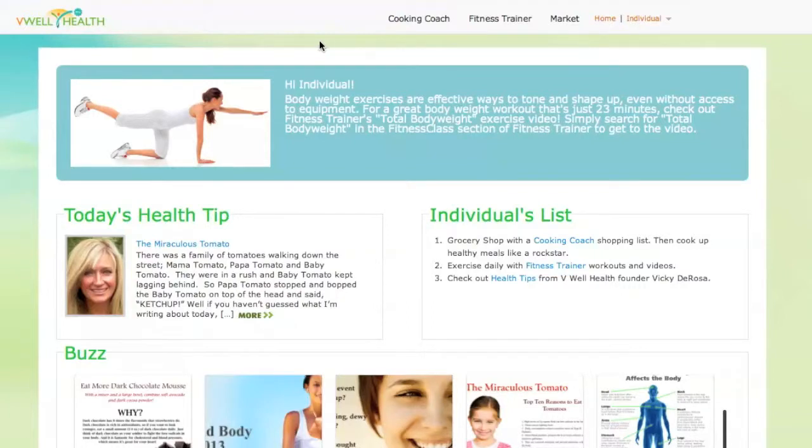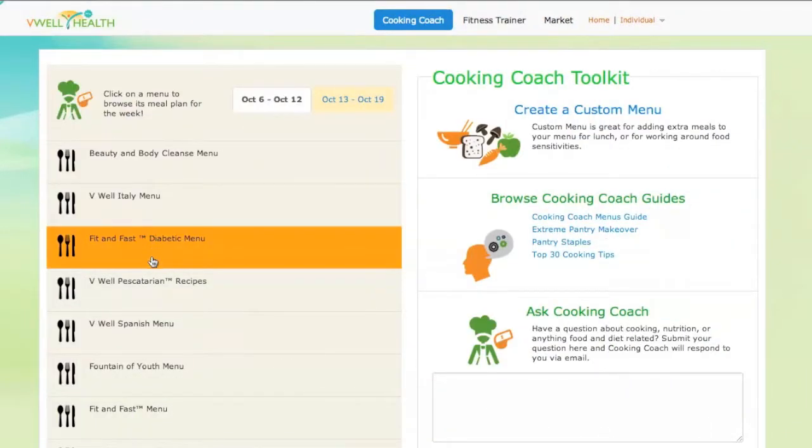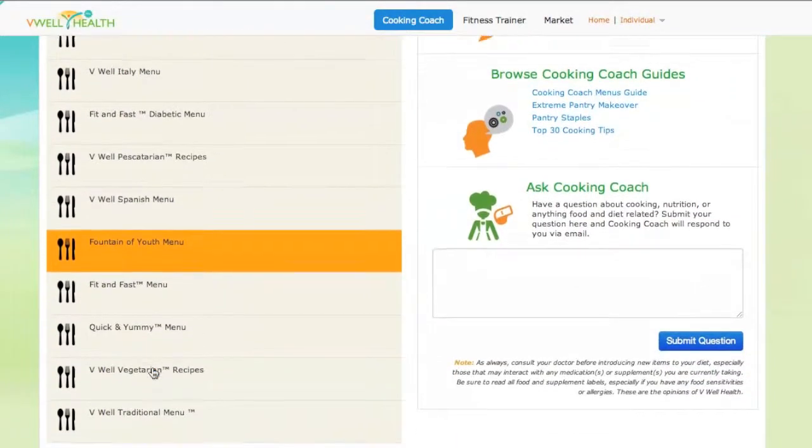Hi there! This is Mandy, here to give you a look at V-Well Health's online meal plan and fitness tools. Here's V-Well Health's online cooking coach, which holds a variety of delicious meal plans that update week after week.